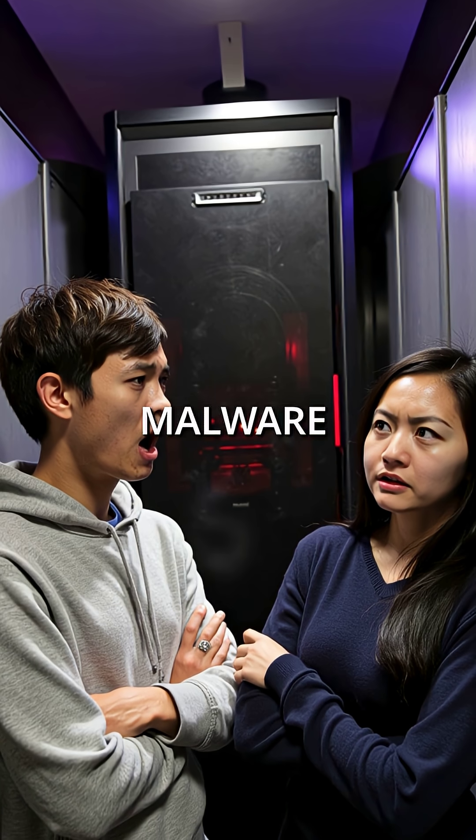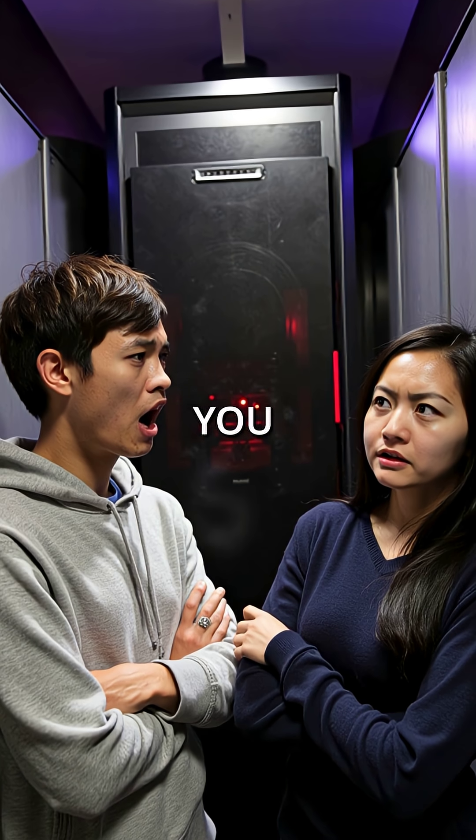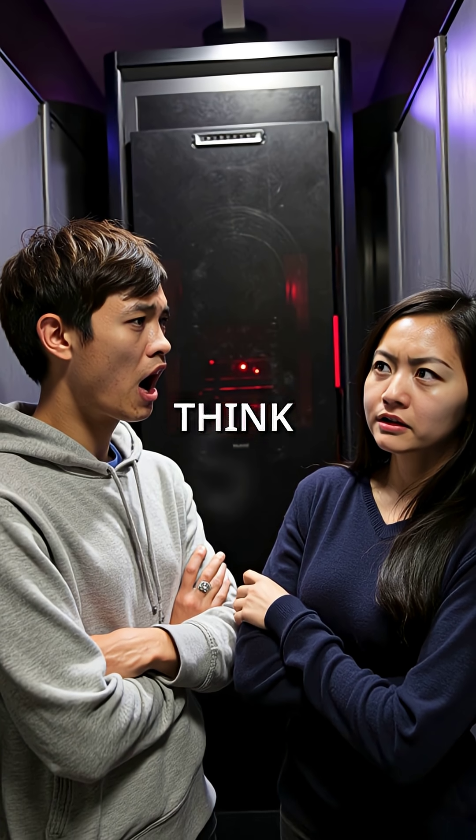The enemy isn't some foreign malware — it's your own computer working against you. Subscribe to TechSec to learn how hackers really think.